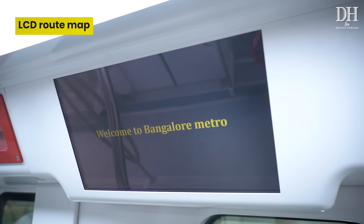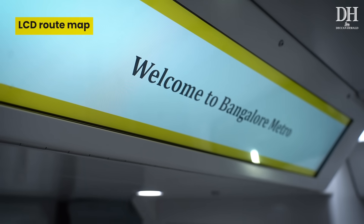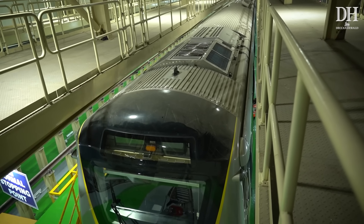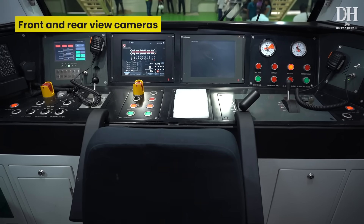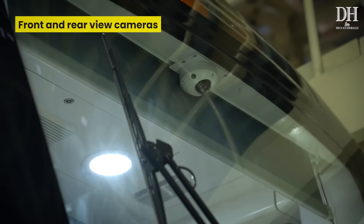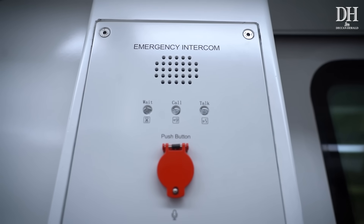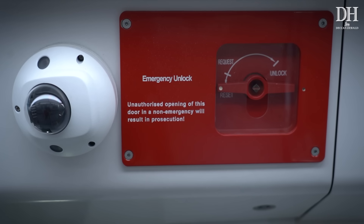For real-time location, LCD dynamic route maps have been fixed on the door and gangway panel. There are electric signages to showcase routes, advertisements and more. Rear-view cameras have been provided outside the train so that the train operator can view passengers boarding and de-boarding. Front-view cameras will record front images for safety purposes during driverless operation. In addition, CCTV cameras have been installed inside the metro.